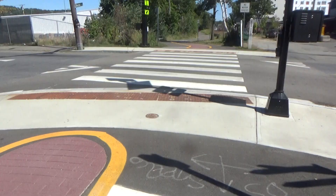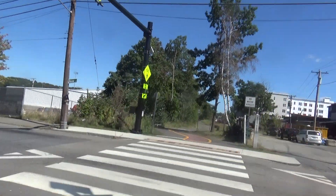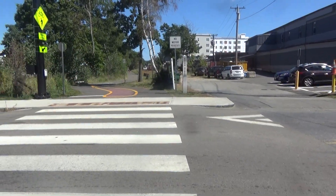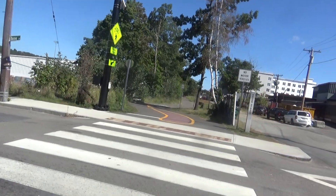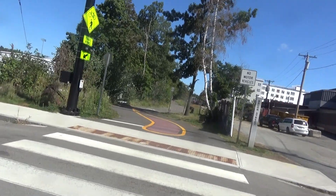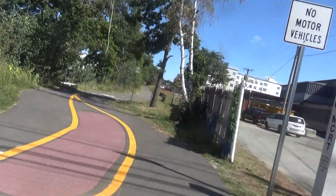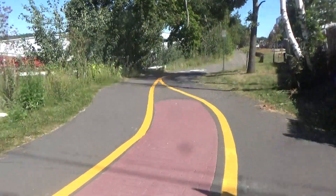This is the smaller eastern section of the Waltham bike path, or Waltham MCRT. Starting at Bacon Street, with Lexington Street as the next and only cross street on this section.